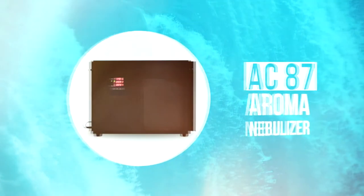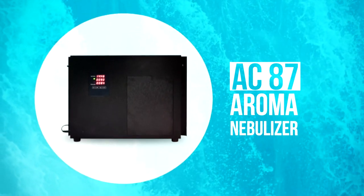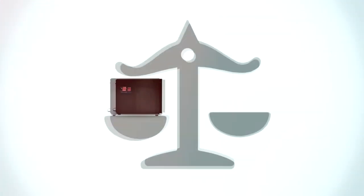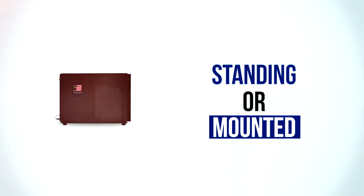Introducing the new AC87 Aroma Nebuliser, a more powerful way of scenting your environment, with its coverage of 800 to 1000 square feet and its weight of 4 kilograms, allowing the unit to be standing or to be mounted to the wall as well.